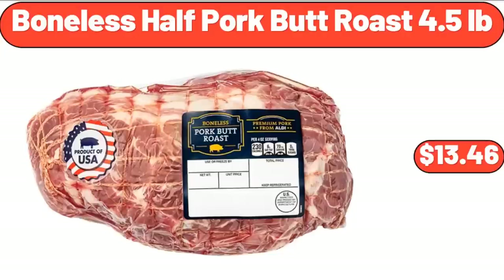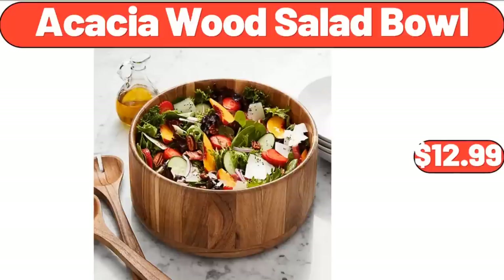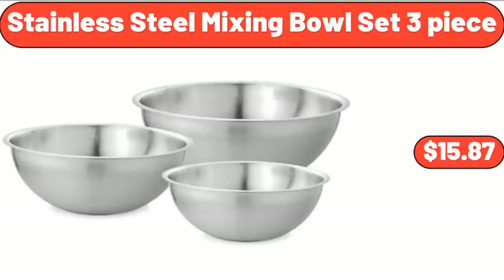Boneless Half Pork Butt Roast 4.5 Pounds, $13.46. Acacia Wood Salad Bowl, $12.99. Stainless Steel Mixing Bowl Set 3-Piece, $15.87.